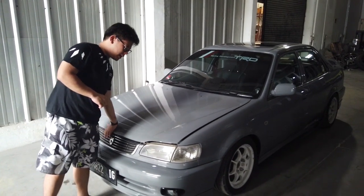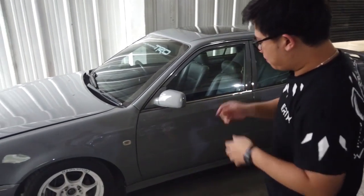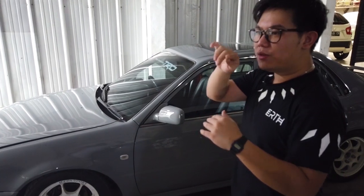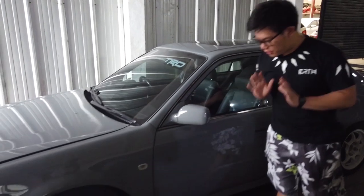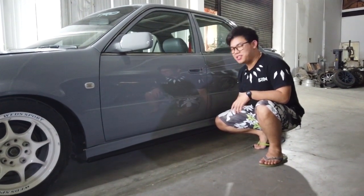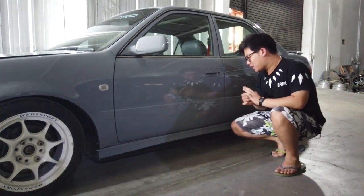Ini kemarin gue benerin splitter-nya, emang kemarin splitter sih udah ada ya tipe yang ini. Cuman kalau ngeliat bentuknya tuh agak sedikit tragis. Jadi ini miring-miring, terus siripnya tuh gak bener-bener nyudut menurut gue. Jadi ya ini gue bentuk ulang, gue siap ulang lagi, gue tambahin detail-detail dan aksen-aksen garis tegasnya. Agar lebih kelihatan racing lah. Ini sirip, bukan kotak. Nanti B-roll-nya dimasukin dikit lagi bisa diliat langsung.